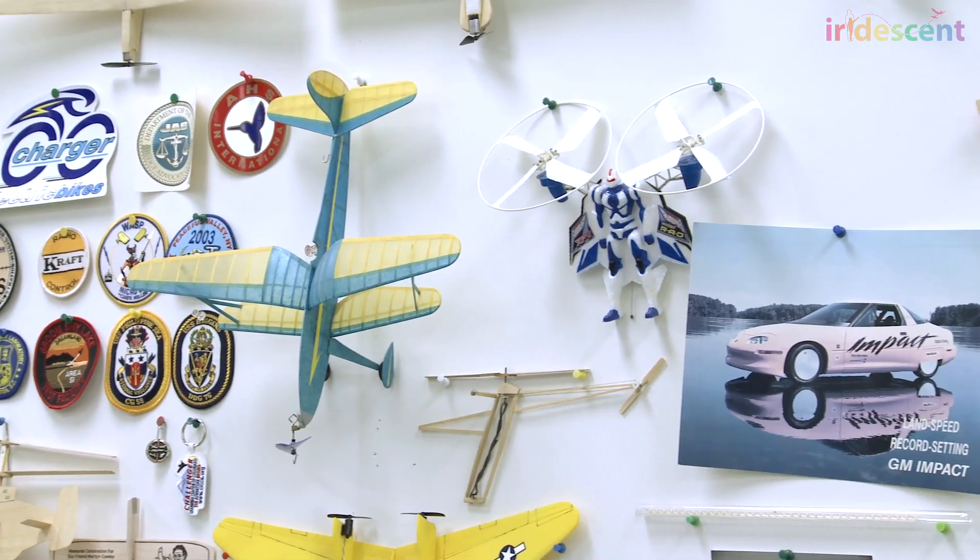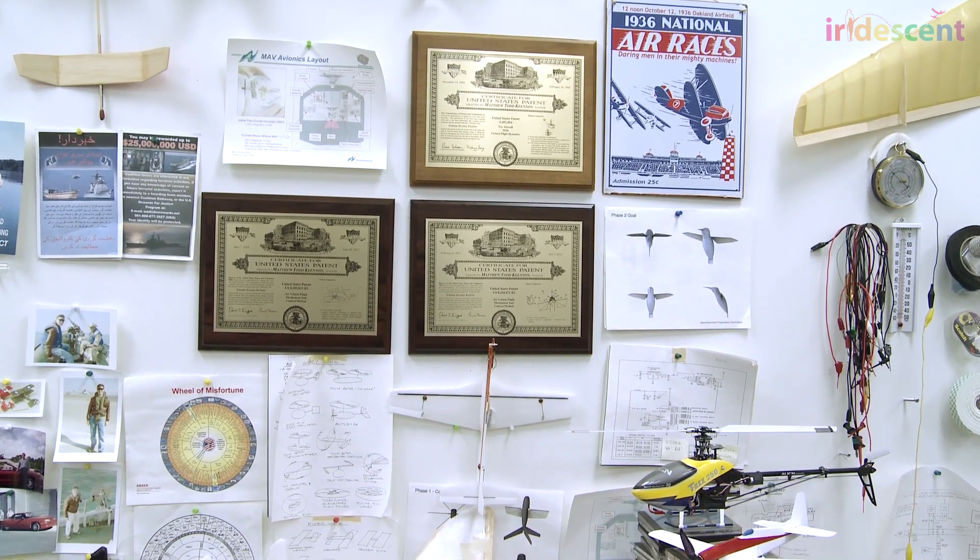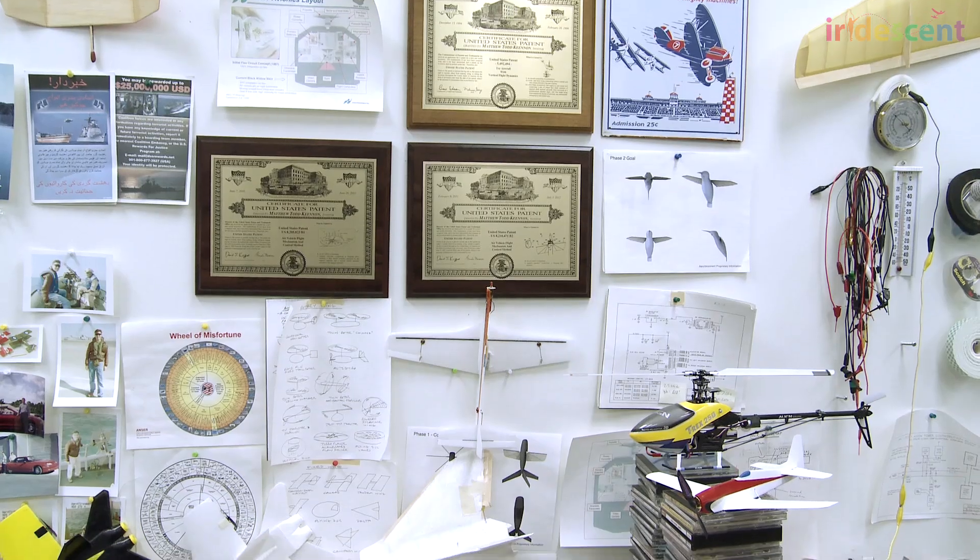Most kids don't realize that they're doing science and engineering when they're just playing. Whether they're making something out of Legos, making artwork, or a paper airplane and making adjustments, they're actually doing engineering and science. I didn't realize that when I was growing up, and I found out later that I was actually doing preliminary engineering work. And when it came time to finding a job, it's like — I'm an engineer.